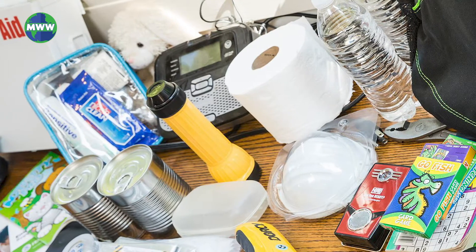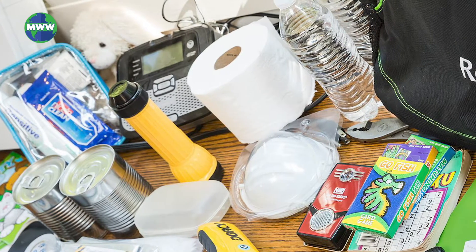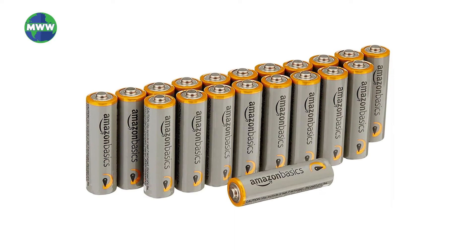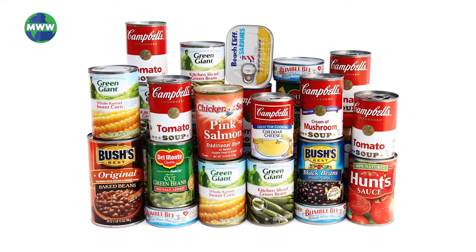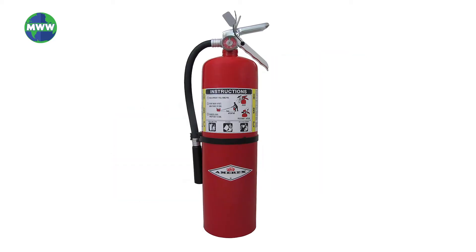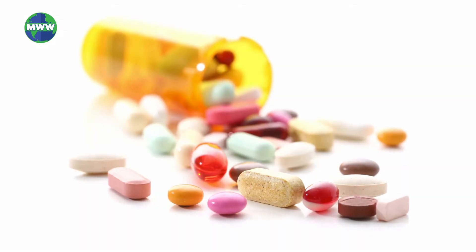Be sure to prepare a disaster supply and care kit. Include items such as a waterproof flashlight, batteries, a portable battery-operated radio, a first aid kit, emergency food, a disposable camera, a fire extinguisher, medicines, and anything crucial to your daily living.